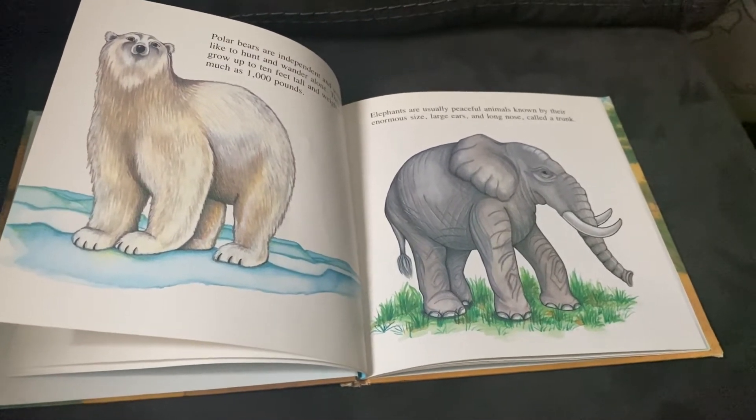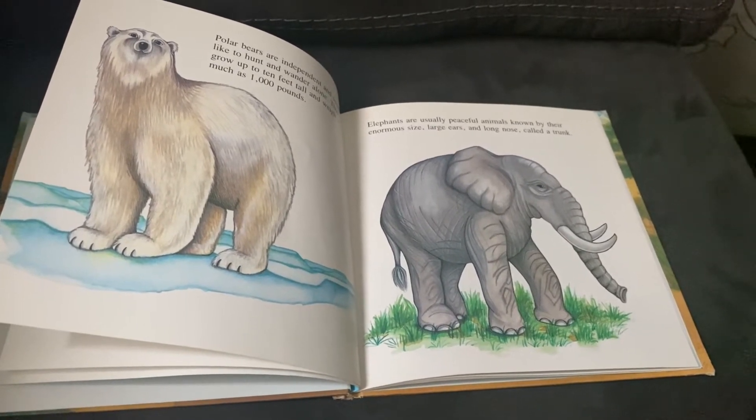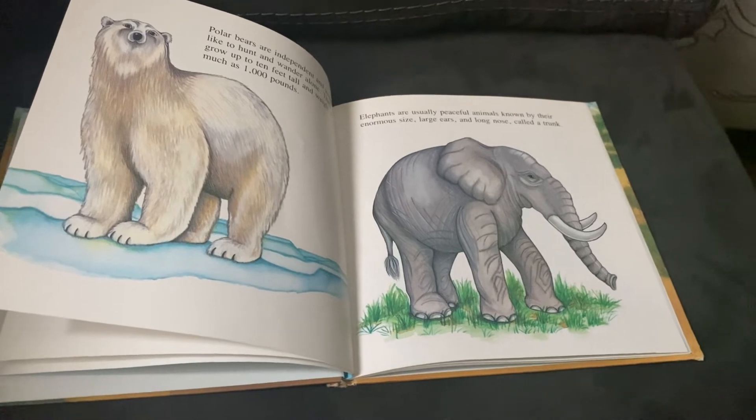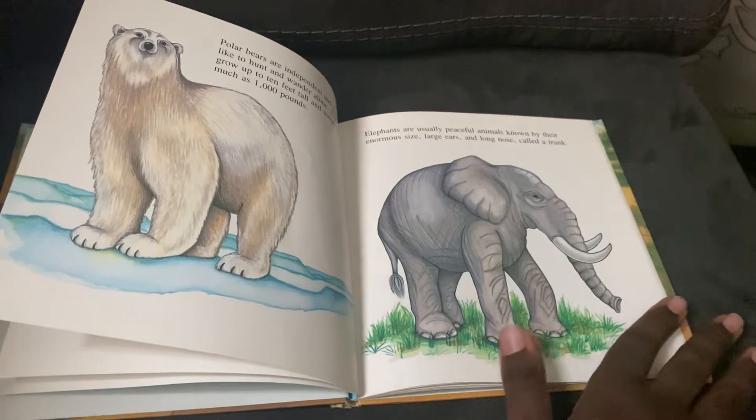Elephants are usually peaceful animals known by their enormous size, large ears, and long nose called a trunk. Yep, and sometimes it's called a proboscis.